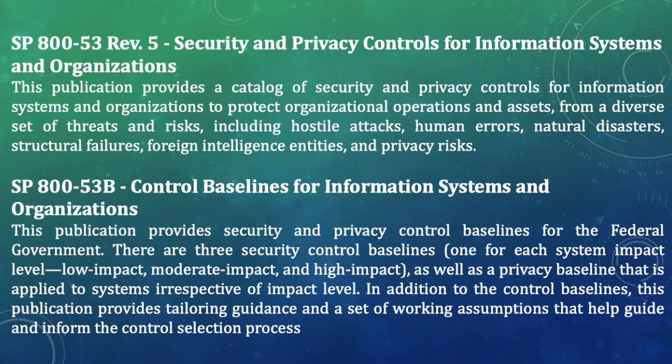Also important is SP 800-53B, Control Baselines for Information Systems and Organizations. This publication is where you go when you want to select controls based on the categorization of your system. If you categorize your system as high, moderate, or low, there are a set of recommended controls for each categorized system. For example, if you categorize your system as a moderate impact system, you will be selecting about 287 controls from SP 800-53B.